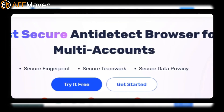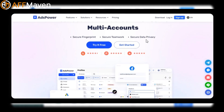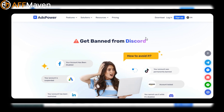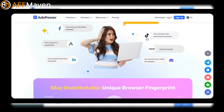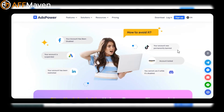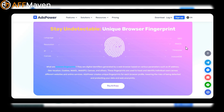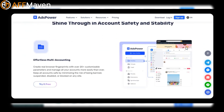AdsPower is designed for managing social media and e-commerce accounts. It creates isolated browser profiles, matches proxy IPs dynamically, and simulates manual procedures for automation. It also offers customer service, team collaboration features, browser automation, and anti-fingerprinting.